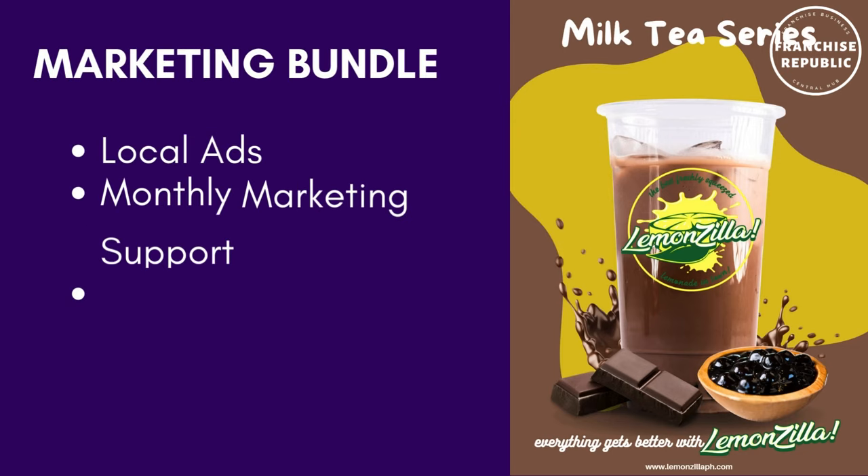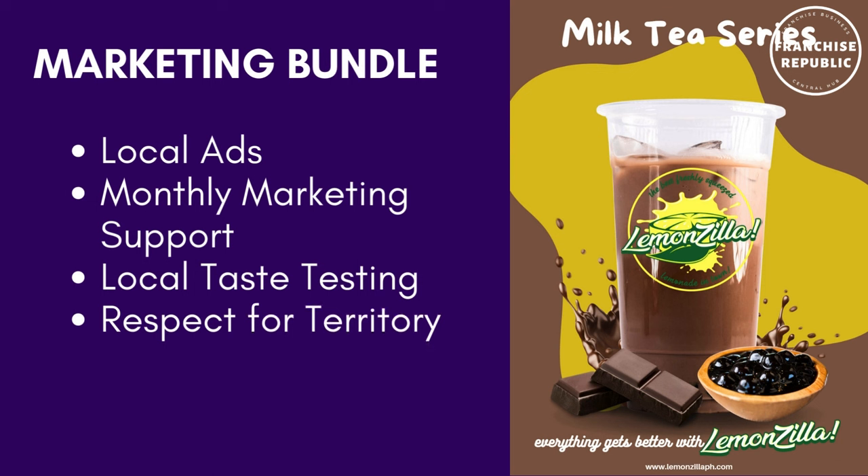Marketing bundle — they will provide local ads, monthly marketing support, local taste testing, and respect for your territory.